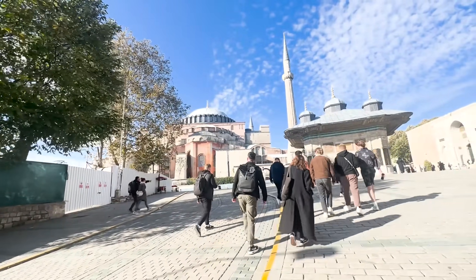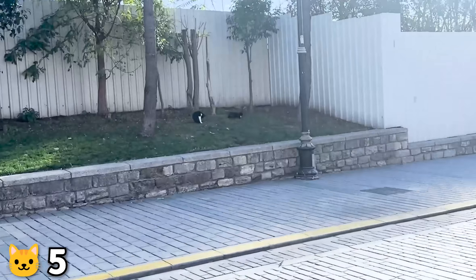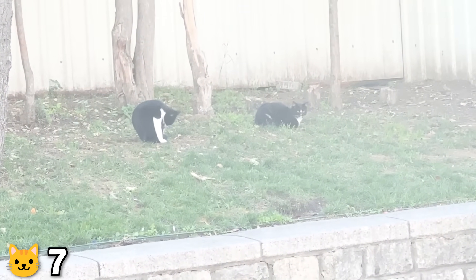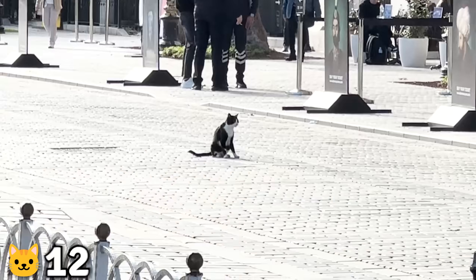Our first stop was the Hagia Sophia, which was really sweet. And again, we got to see so many cats — double cats, a tuxedo, and more kitty cats everywhere we looked.